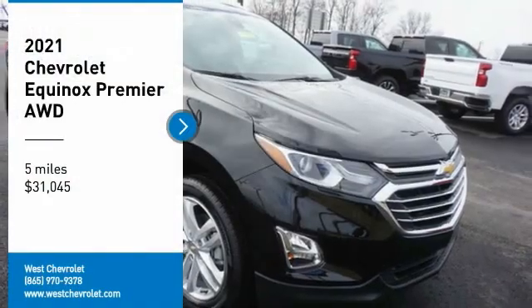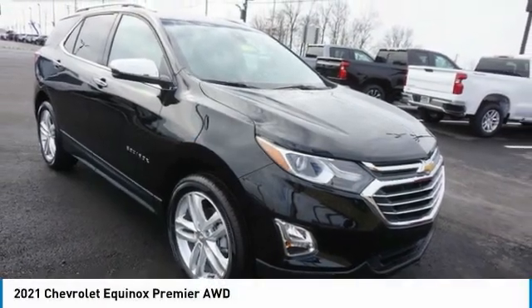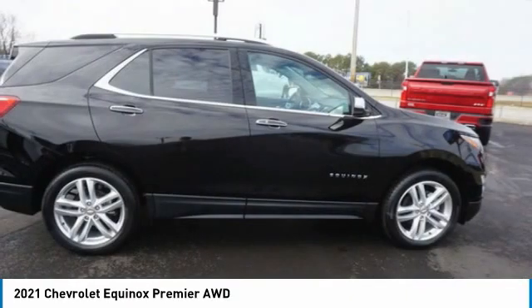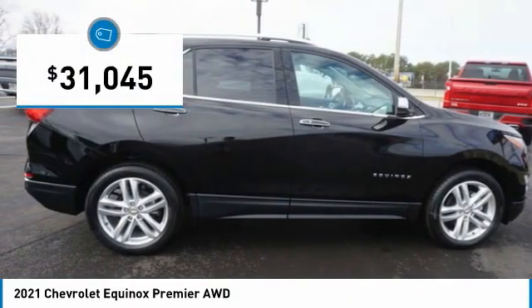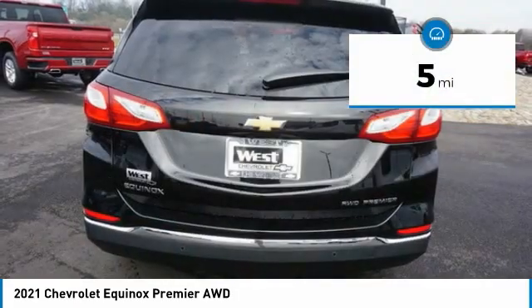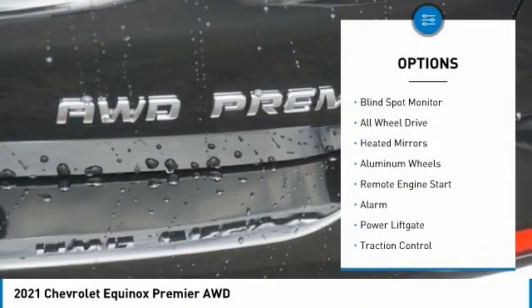You are going to love the Equinox. Fuel efficiency, safety, and value equals the Chevy Equinox, and it is priced below $35,000. This vehicle has less than 100 miles.